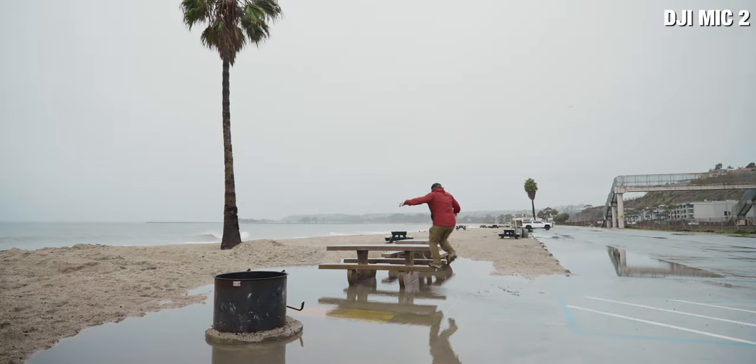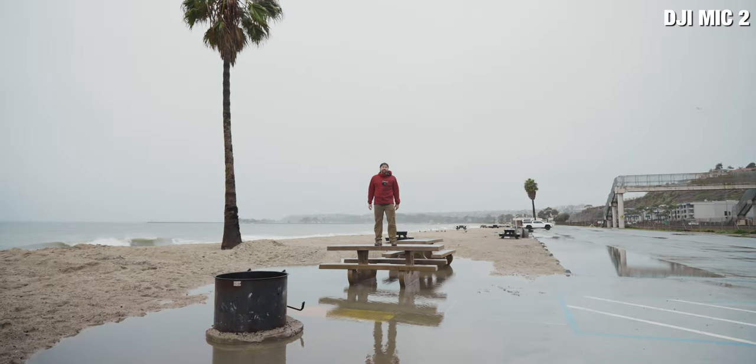I've got ocean crashing waves over there, a road over here, and wind hitting me dead on. This is the raw audio sound between both microphones, and this brings us to the first big thing that makes the DJI Mic 2 better than the Rode Wireless Pro: the noise reduction feature on the DJI Mic 2.